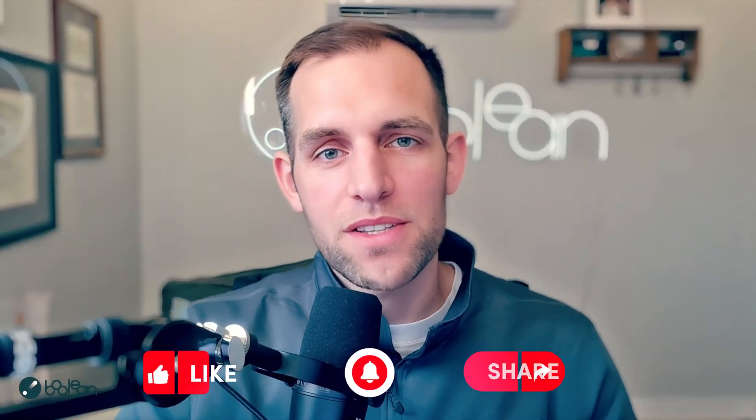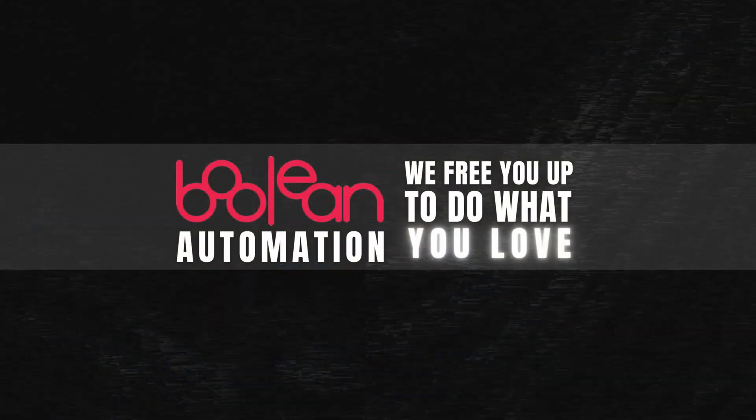Thanks so much for watching. My name is Chris. This is Boolean, where we free you up to do what you love. We'll see you in the next video.